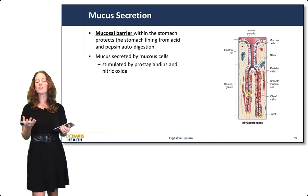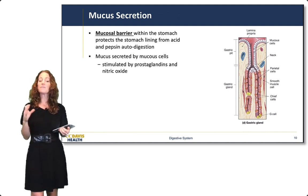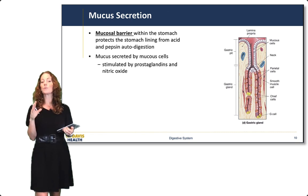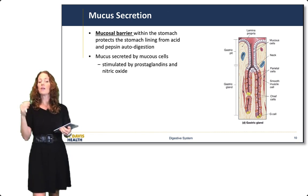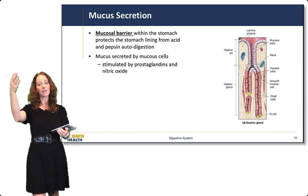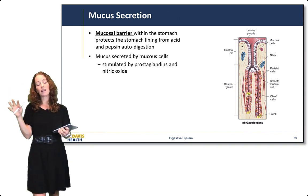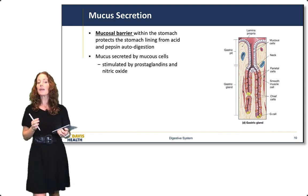Mucus secretion is also critically important in the stomach. Because the pH of the stomach is very low — around 1.5 — we need a mucosal barrier that protects the stomach lining from the acid and from enzymes, especially pepsin, to prevent auto-digestion of the stomach lining. This mucus barrier is secreted by mucus neck cells within the gastric pits.